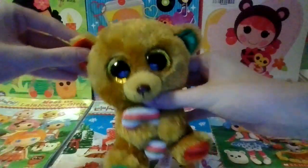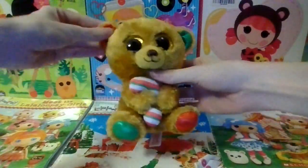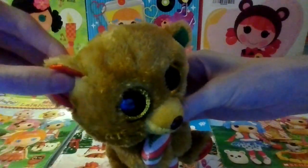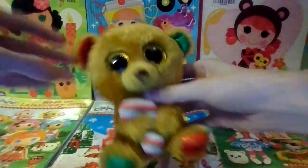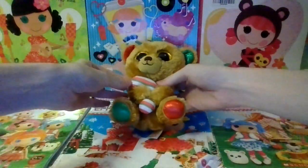So she has a tan muzzle with a brown nose and a brown mouth. She has red sparkly fabric inside one ear and green sparkly fabric in the other ear.